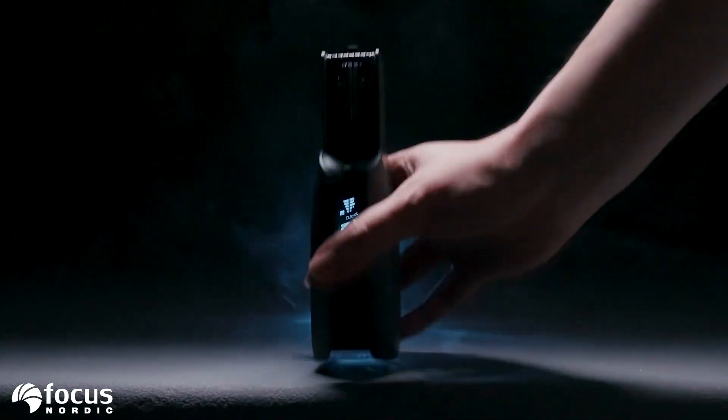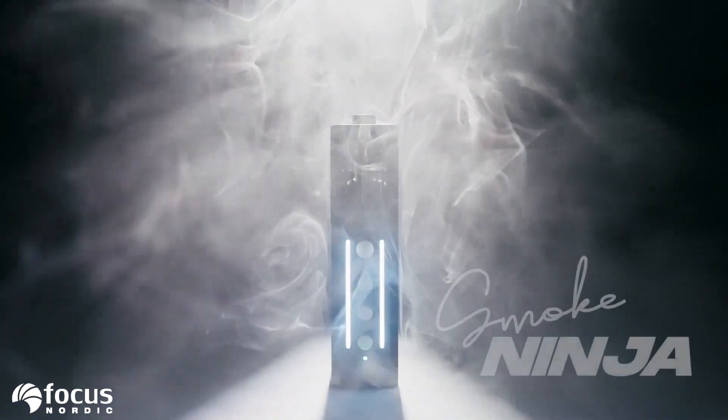We've collected everything we've learned, and today we're finally ready. Introducing the smaller, stealthier brother of the Smoke Genie — the Smoke Ninja.